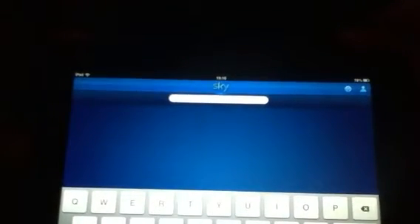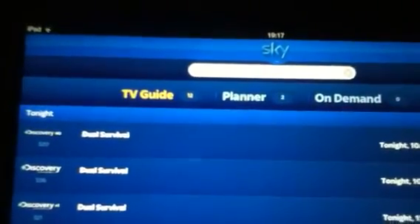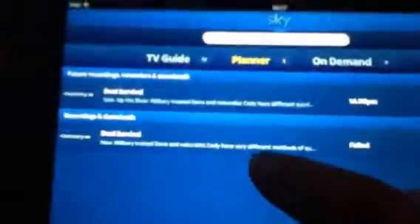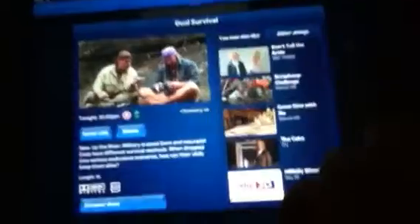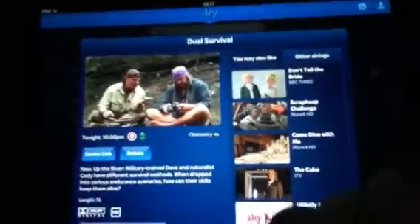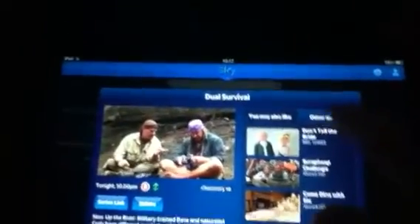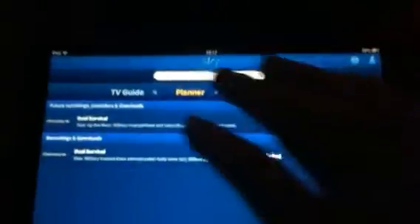It's got a search function, so you type in a program name you want to watch — there's one that's on tonight. It shows you the matches from the TV guide, the planner, and the on-demand, and you can just select which one you're interested in. You can select the entry, it brings up further details, and then you can watch it directly or check for other airings and a load of other suggestions.